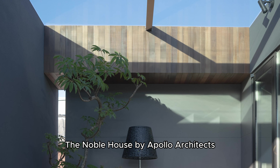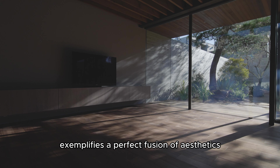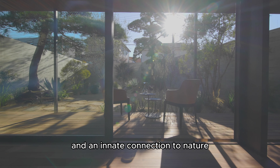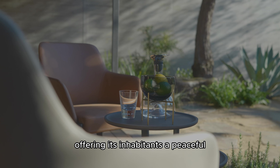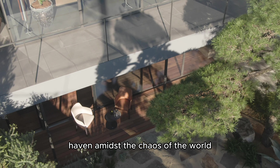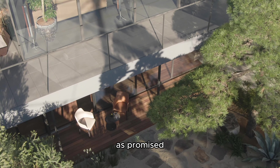A small home office adjacent to the built-in garage creates a workspace where the client can revel in their car collection while working. At the back of the office is a tatami room for the client's meditation and tea breaks.